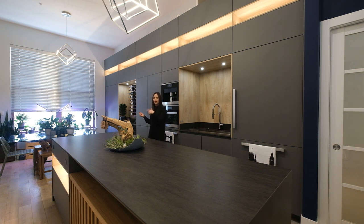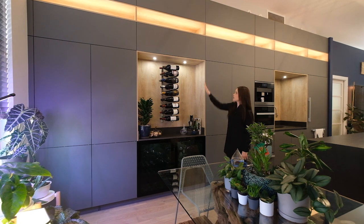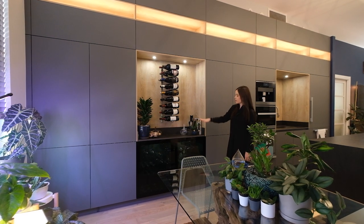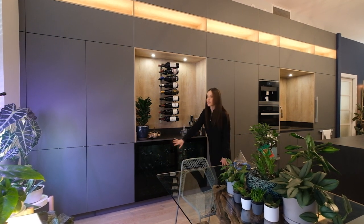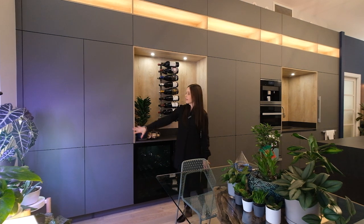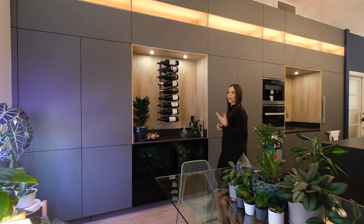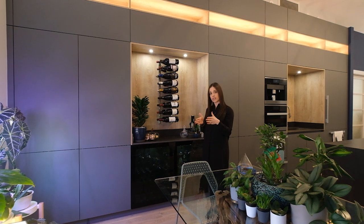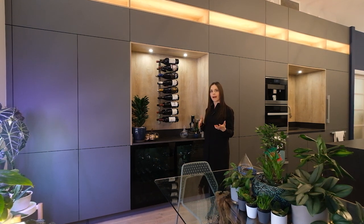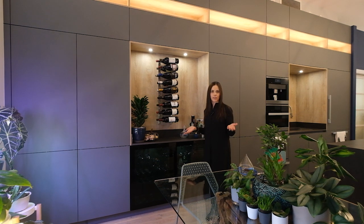When we head on down here, we call this the entertaining section. They really wanted to be able to display their wine bottles, so we did a beautiful wine display with wine glass cabinets below, glass doors, integrated lighting. All this is actually reduced depth cabinets — in order to get this seamless integrated look, we had to play with two different depths of cabinets: a full depth section and a reduced depth section. This way we still maximize the space while keeping our beautiful flush installation.